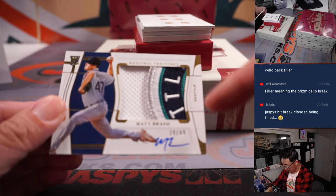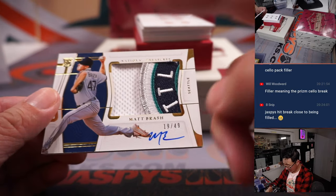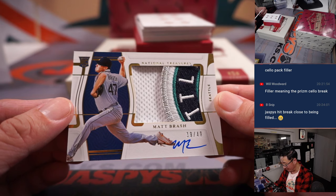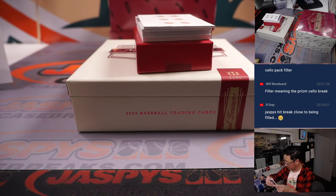Ooh, nice patch. That circle patch that the Mariners have — 19 out of 49, Matt Brash. That'll be for Kenneth and the M's.